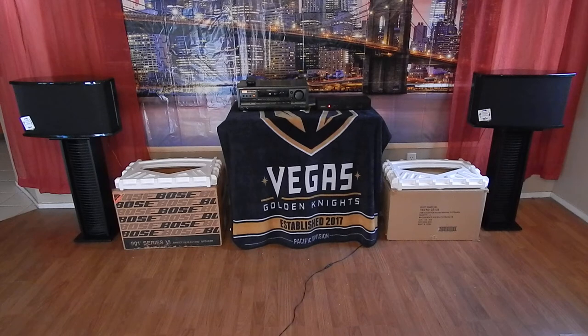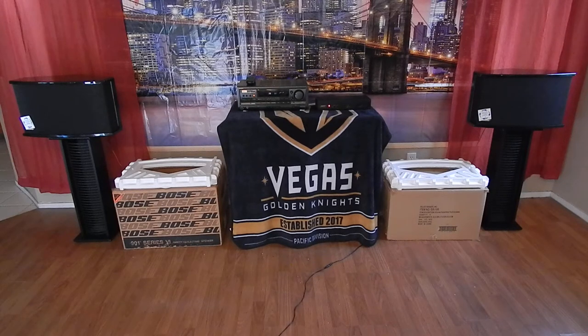This is on the Bose 901s that you see in front of you there. These are actually the Series 6 — something kind of special. These are the Concertos. Most of you know these are the limited edition. They made 1,500 units from about 1990 to about 1998. That was the total run.